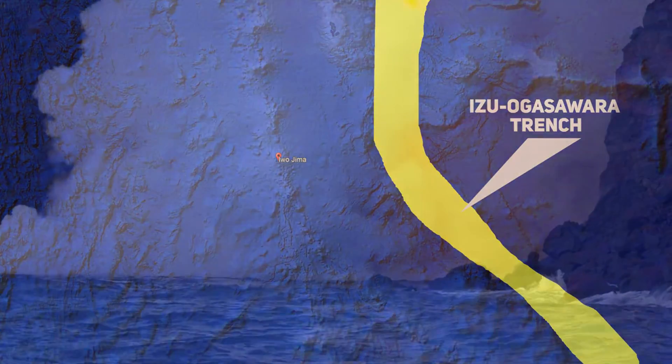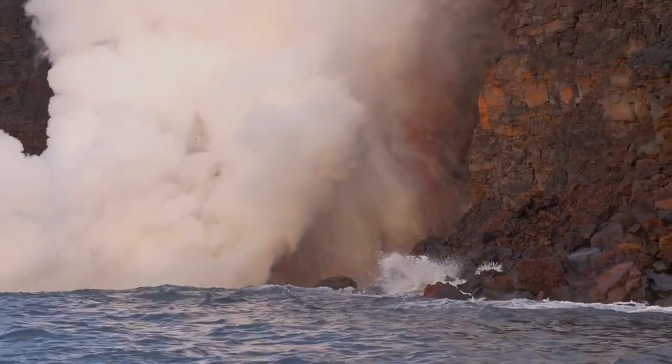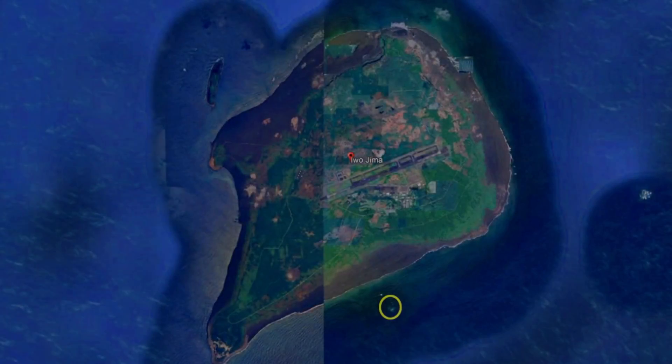The eruption was characterized by explosive interactions of magma with seawater, causing rocks and other materials to be ejected into the air and subsequently forming an island approximately 100 meters across to the north of the eruption site. University of Tokyo researchers confirmed that the eruption had broken through the ocean surface at multiple points.